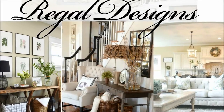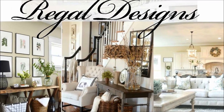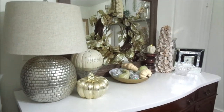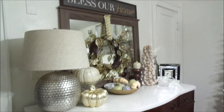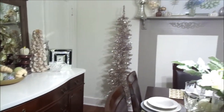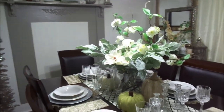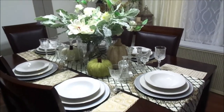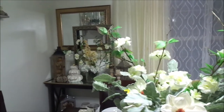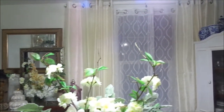Hey guys, thank you for coming back to my channel. I have chosen the winning dining room style for the fall based on your comments, and the winner is my glam elegant dining room. It was really neck-and-neck with farmhouse chic and the French country style, but based on your comments and how many of you really loved it, I decided to go with the glam elegance theme.